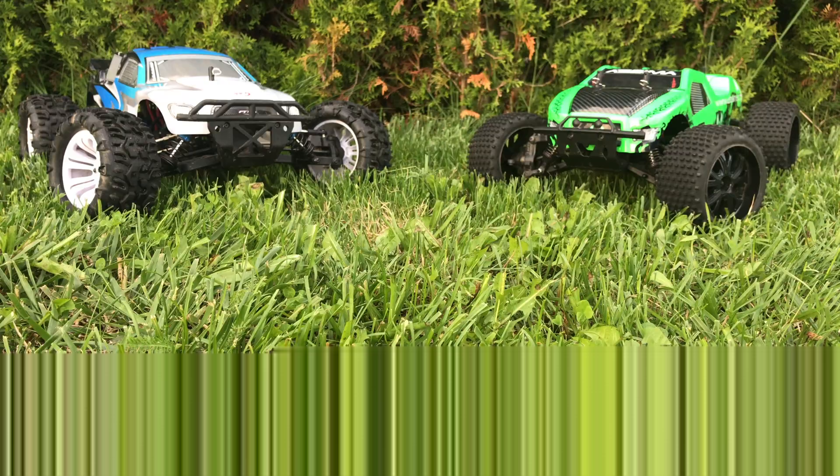So as you can see, these two RC cars have roughly the same equipment — there are just small differences. Some parts of the Optima are slightly better, but does this make it faster than the FTX?